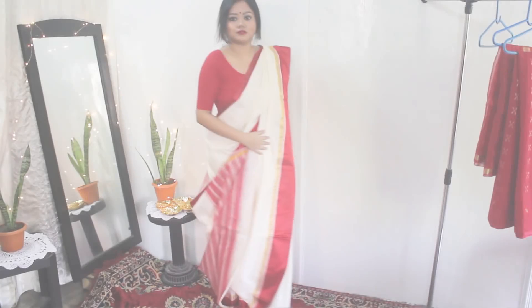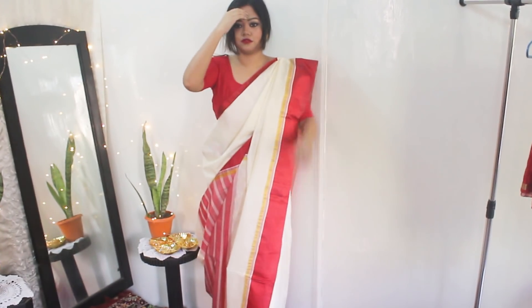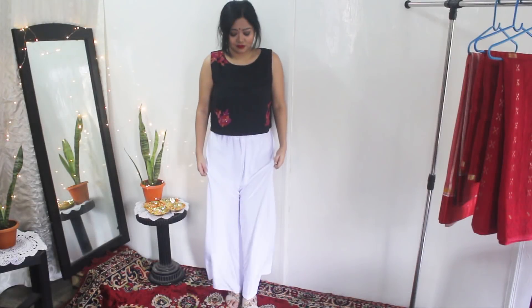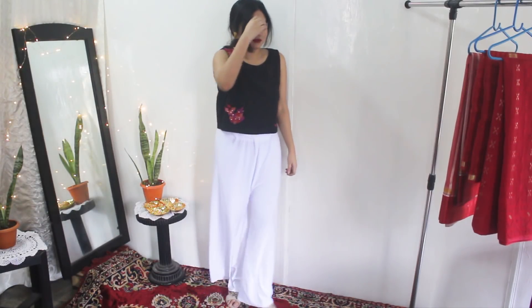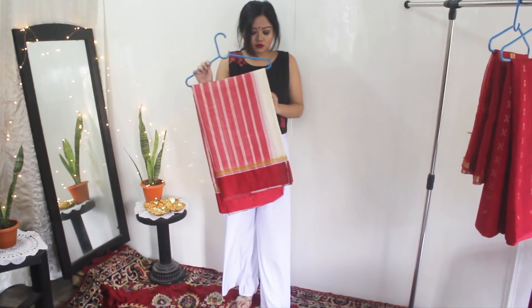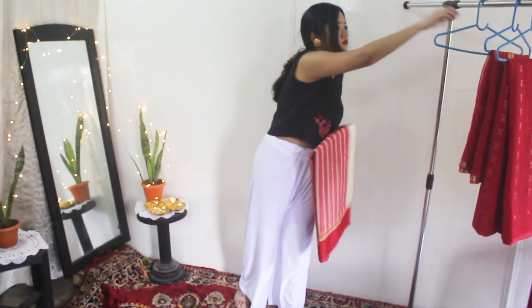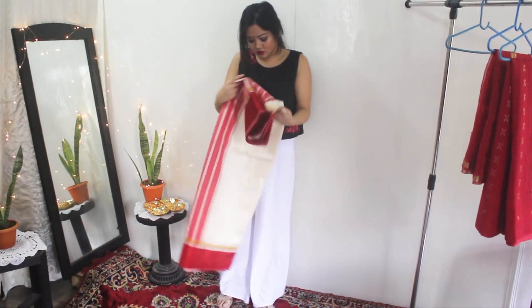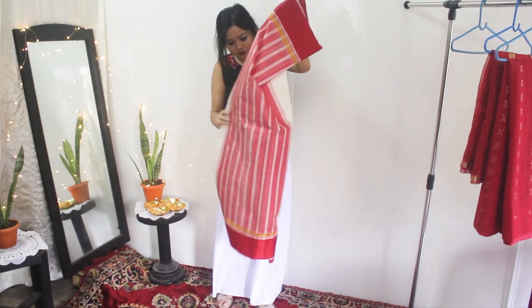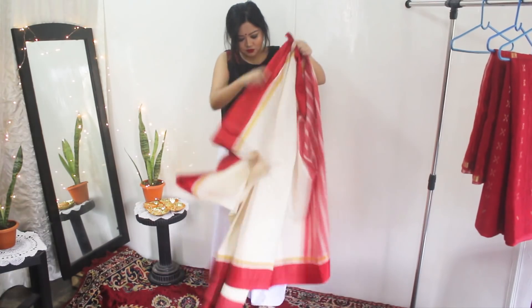For the final look, I will attempt to do the traditional Bengali saree draping style and show you how it's done. I'm going to drape the saree over this pair of white palazzo pants just to show you, because I'm not really comfortable in a petticoat, but you can obviously wear a petticoat. I'm wearing this black crop top but later I will change into a blouse. For my saree I have this really traditional white and red typical Bengali Garod silk saree — you can use any white and red saree for this look.